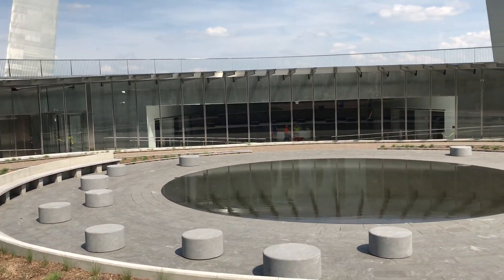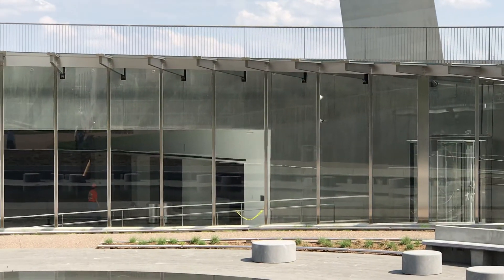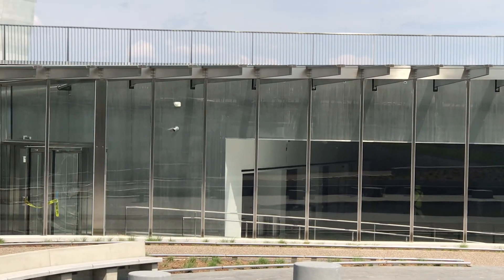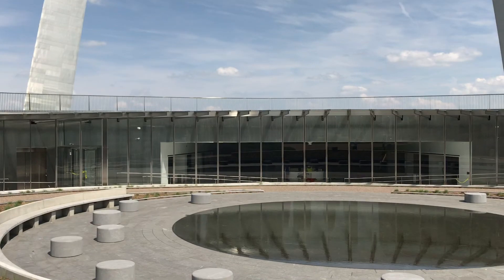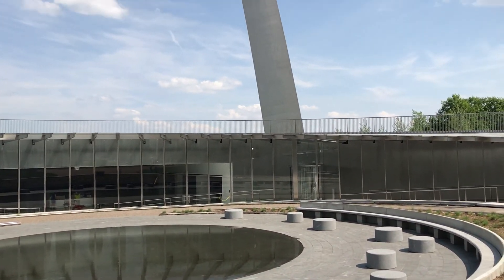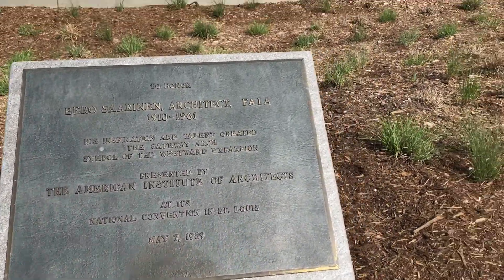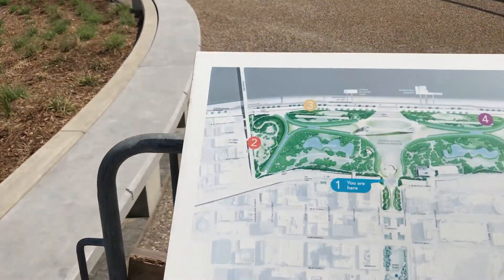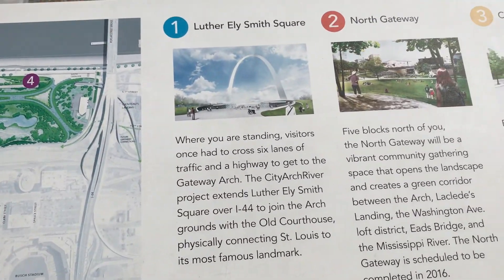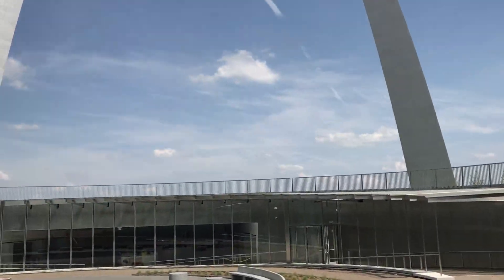There's a neat little fountain here. There's a diagram again. Is it open? I don't think it is yet.